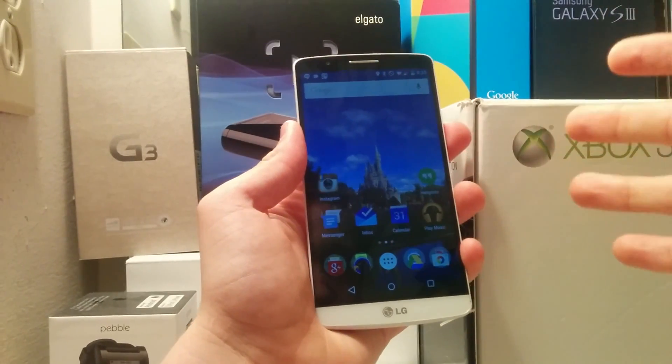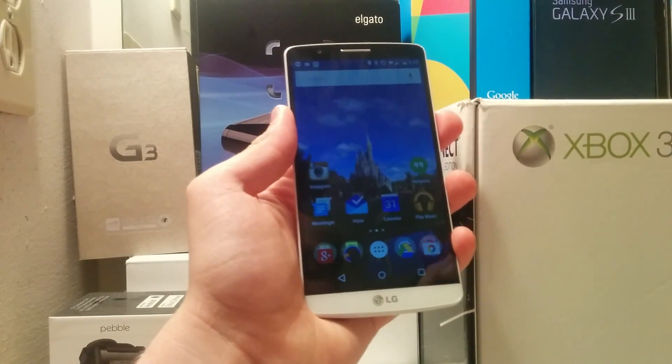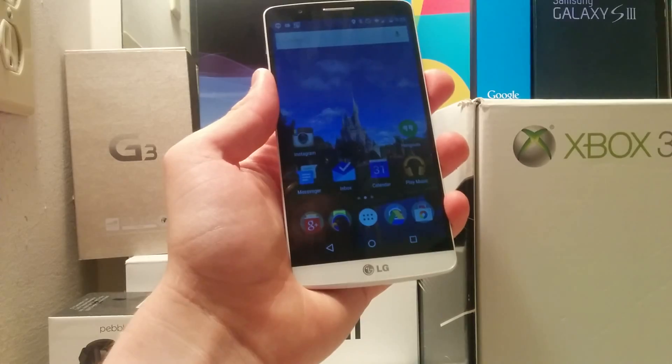So this was a quick look at the LG G3's custom ROM that's now available — CyanogenMod 12. Head on over to the link in the description down below if you would like to flash this and for all the instructions and details. Have a good one guys.